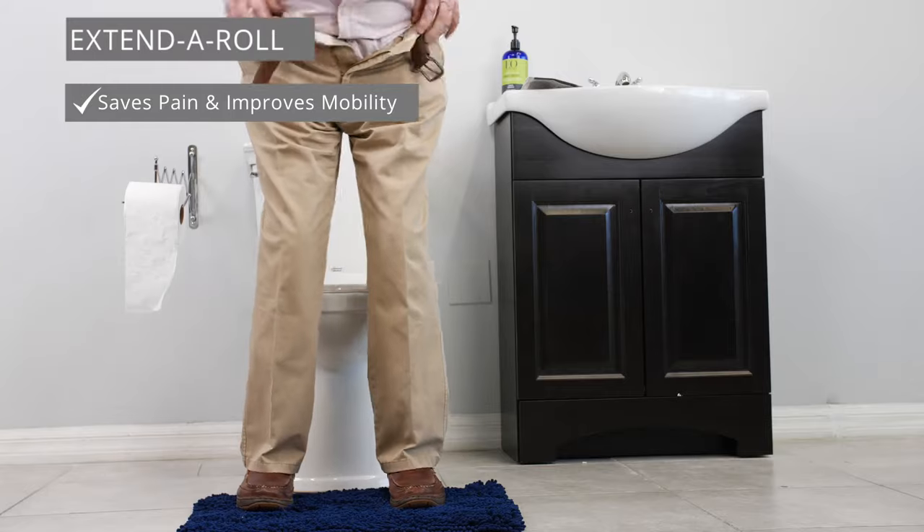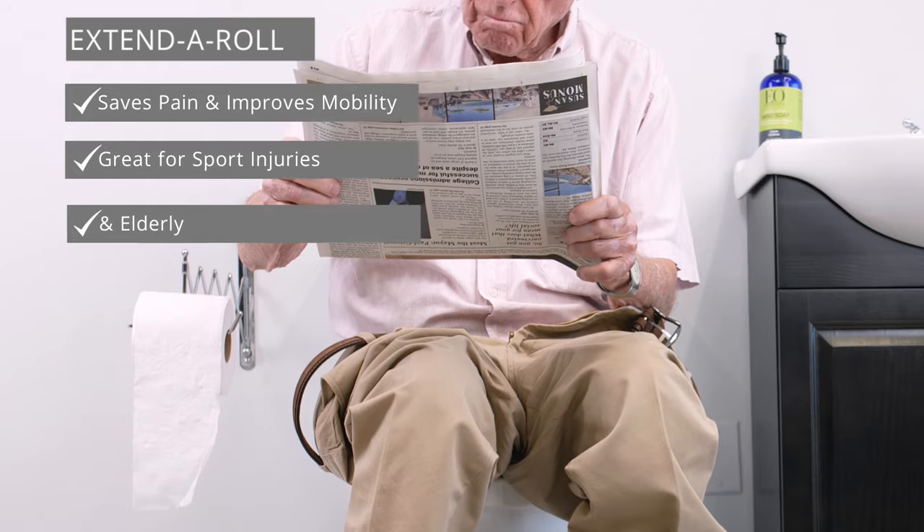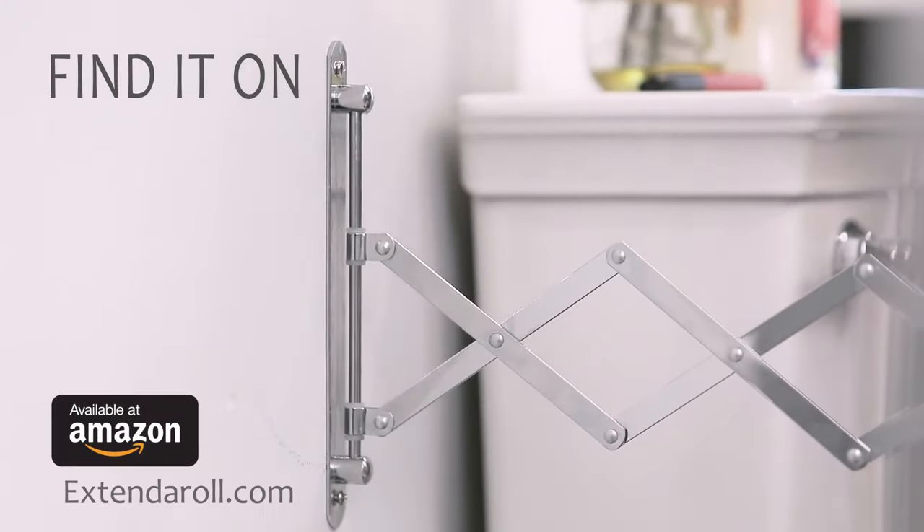Extend-a-roll saves pain and improves mobility. Great for sports injuries and elderly. Toilet paper will never be done the same. Find it on Amazon or at extend-a-roll.com.